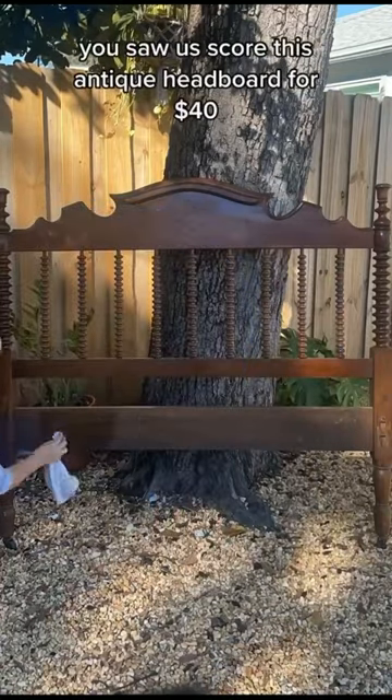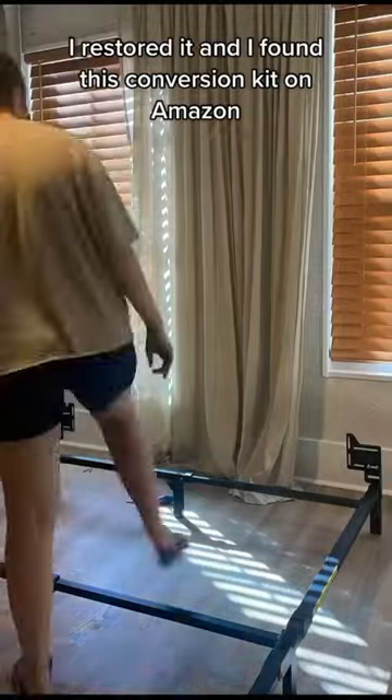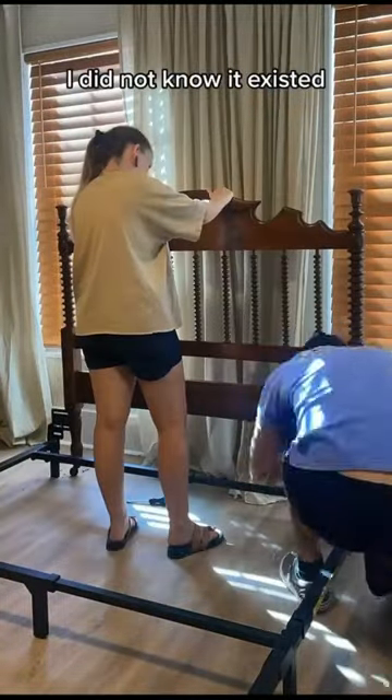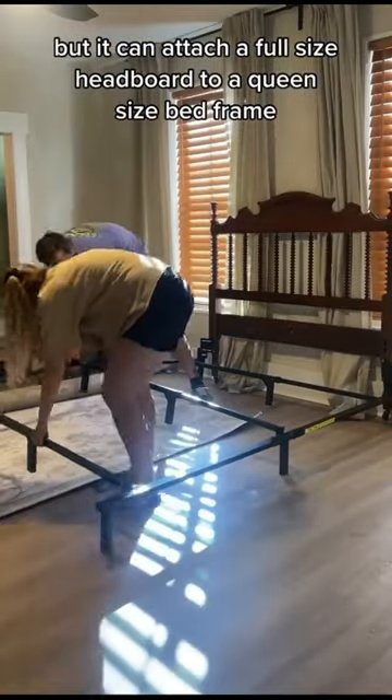You saw us score this antique headboard for $40. I restored it and I found this conversion kit on Amazon — I did not know it existed, but it can attach a full-size headboard to a queen-size bed frame.